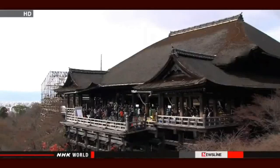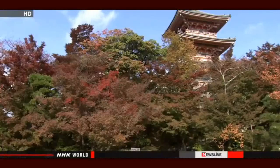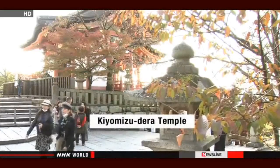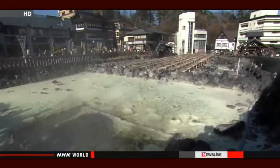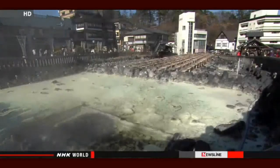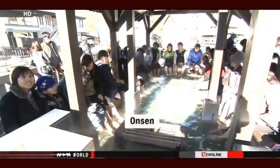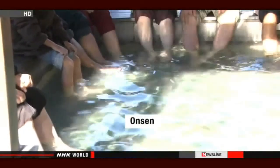The experts say some names should stay as they are. Kyoto's Kiyomizudera is one of Japan's most famous attractions, so they'll keep it as it is but add the word temple in English. Japan's famous volcanic baths are called onsen, or hot springs or even spas, and the experts say they should be standardized as onsen, a word most visitors already know.